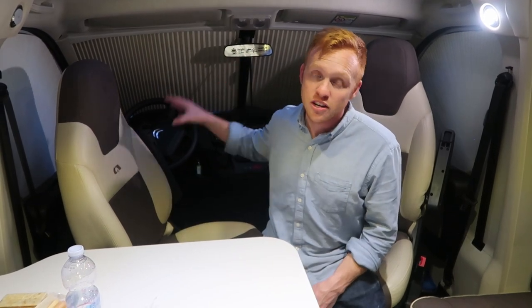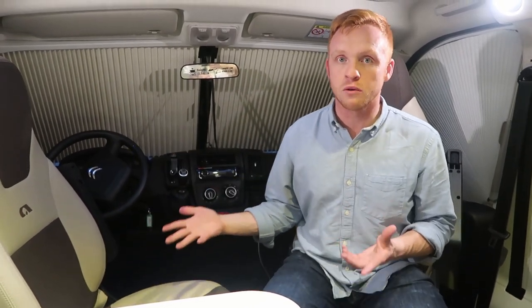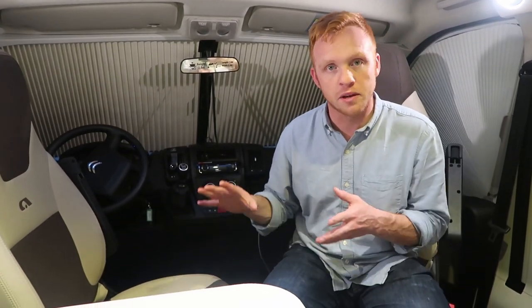One thing I wanted to talk about specifically is that this is a manual RV. It is a diesel RV and it does have what is called AdBlue over here, which is the equivalent of DEF fluid. It's something you'll need to monitor throughout your trip to make sure it doesn't get too low, because that's not something you want to go without.